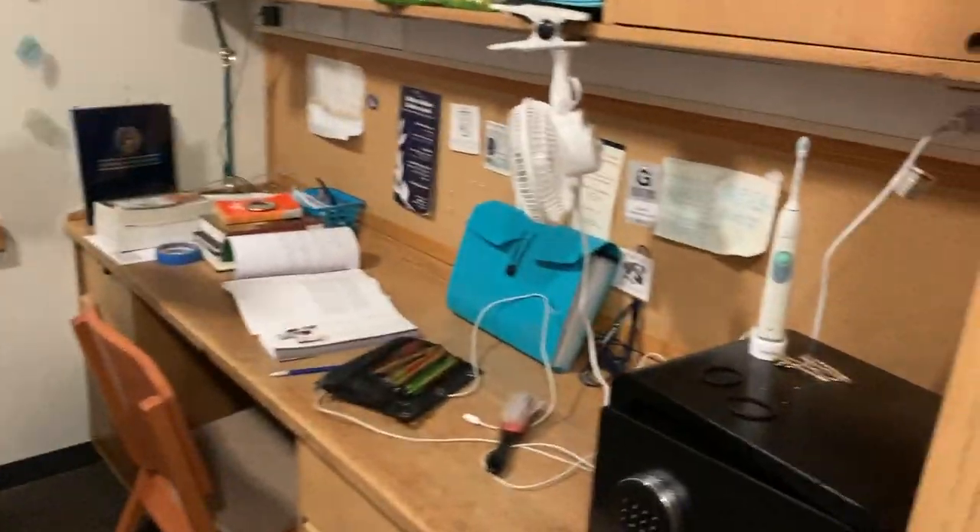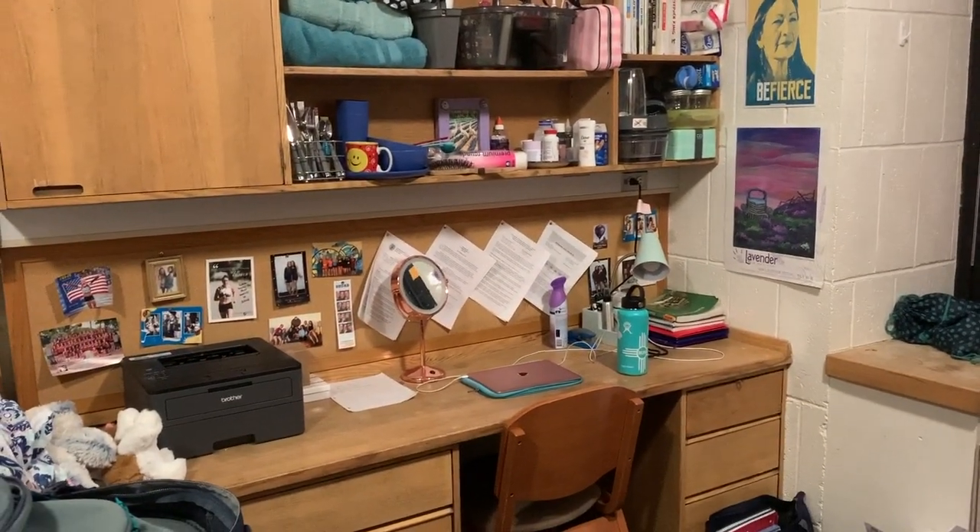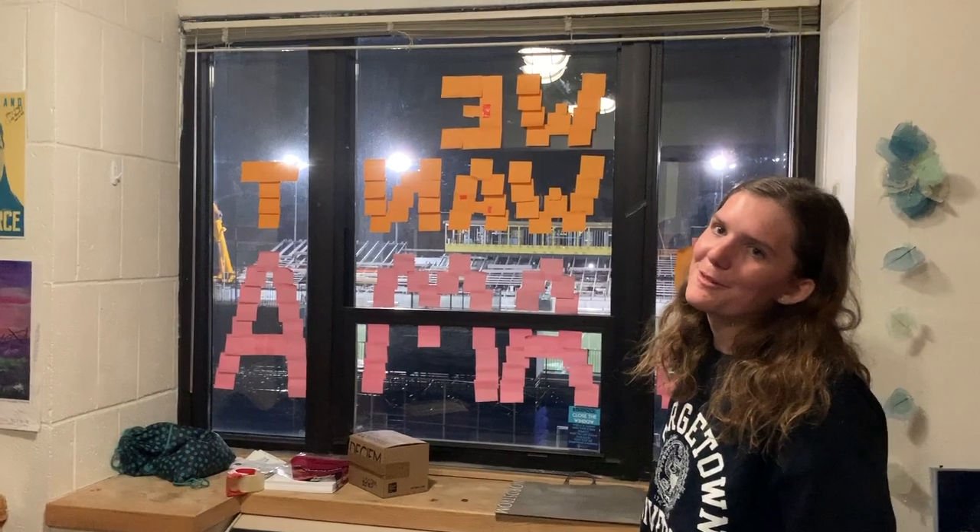We have our two desks, one on each side, which is really nice because we have a little bit of space when we're studying across the room from each other. Right out our window we have a view of Cooper Field, which I think is a really cool part about living in Harvin because of our great location.